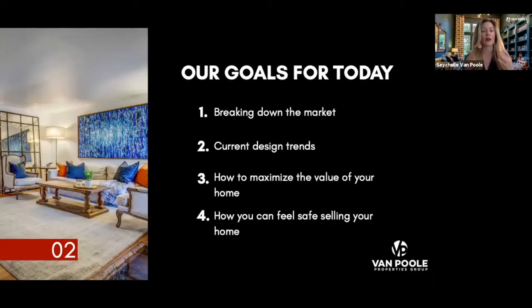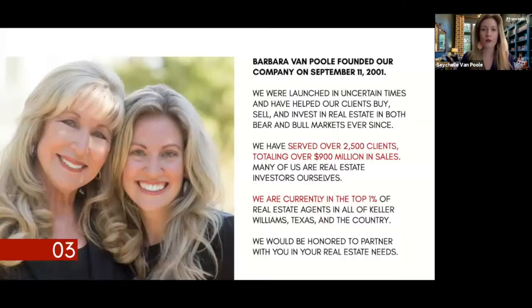Our goals today are simple. Number one, I want to help walk you through what we're looking at in the market and educate you on what to look for if you're considering selling. The second part is current design trends. The third is how to maximize your value. And the fourth is how to feel safe when selling houses right now, with COVID cases rising here in North Texas. We'll walk you through our safe home seller program.